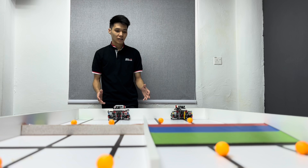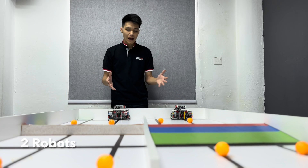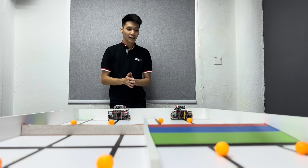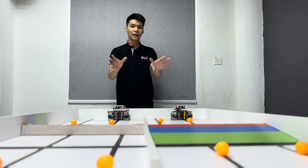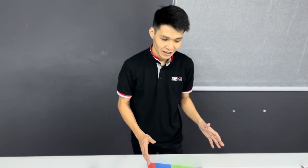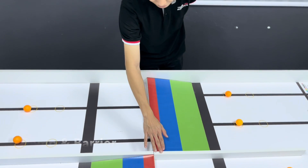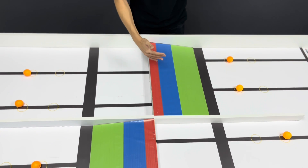Every match, each team has to prepare 2 robots to compete with the opponents. The robots have to work together for a common goal — to push all the ping pong balls to the other half. The game field is separated into 2 halves, each half has a ramp, and a barrier in the middle separates both halves.